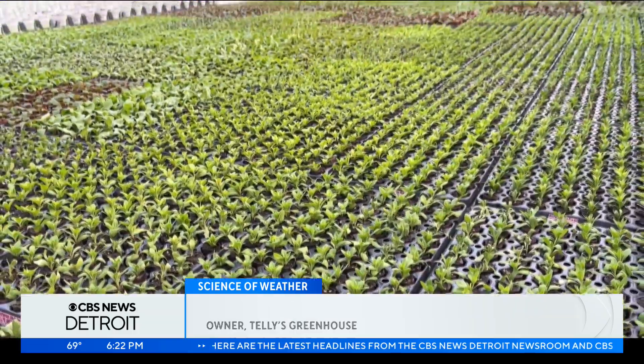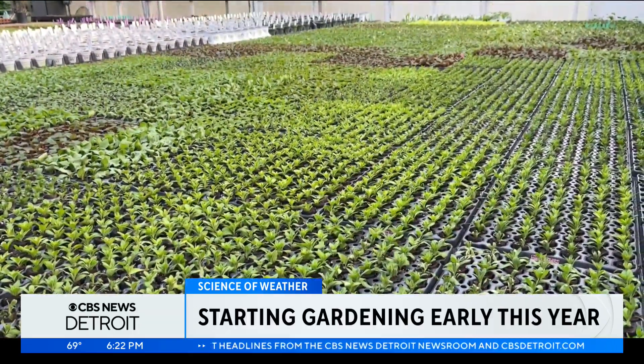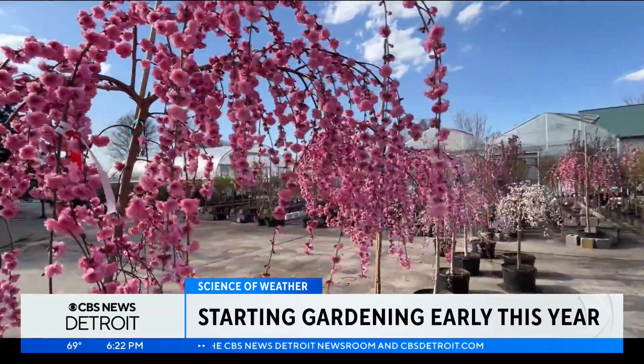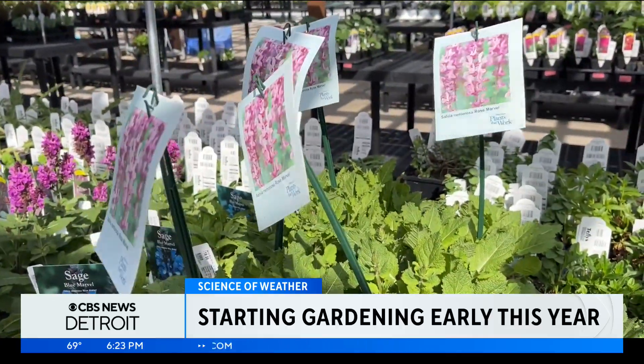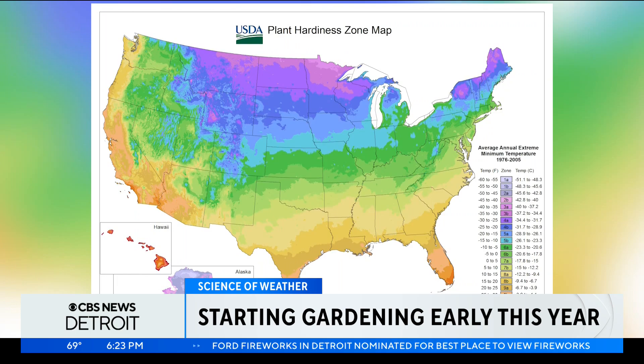We kind of saw that if we were growing the plants that people were asking for — because we were both the grower and the seller — then we were giving people exactly what they wanted, and it just fed us to keep growing what they want and more of what they want. And I think that's part of the reason why we're successful.